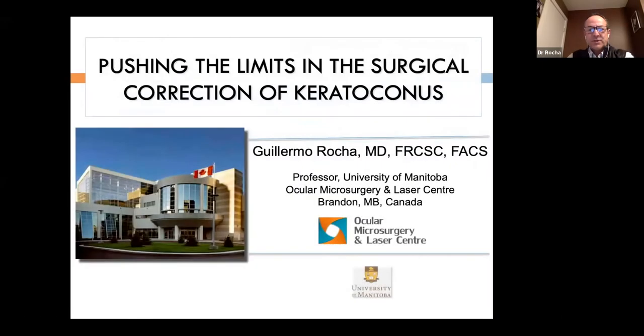My name is Guillermo Rocha. I'm a cornea specialist and ophthalmologist in central Canada. I'd like to welcome you to this webinar put together by Orbis and CyberSight. It's a real privilege to present some of our experiences in managing keratoconus and pushing the limits of what we can offer to our patients.